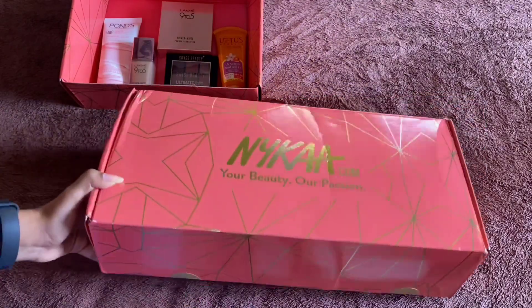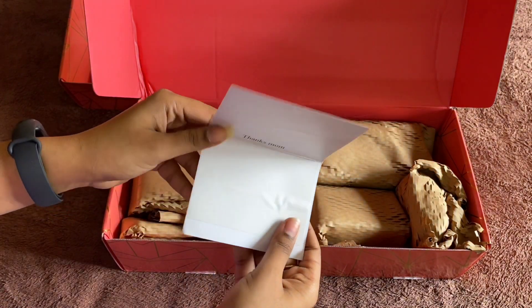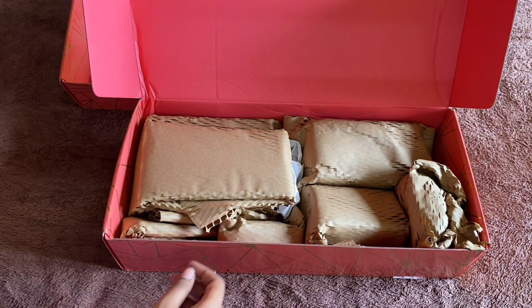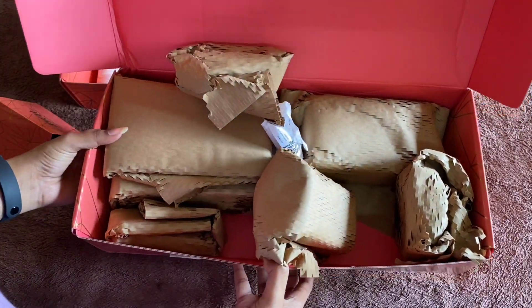Let's open the second box. The gift box is also made with a greeting card — I will give you a message, I will give you a print. Okay, everything was wonderfully packed, so I will give you a little bag pack.